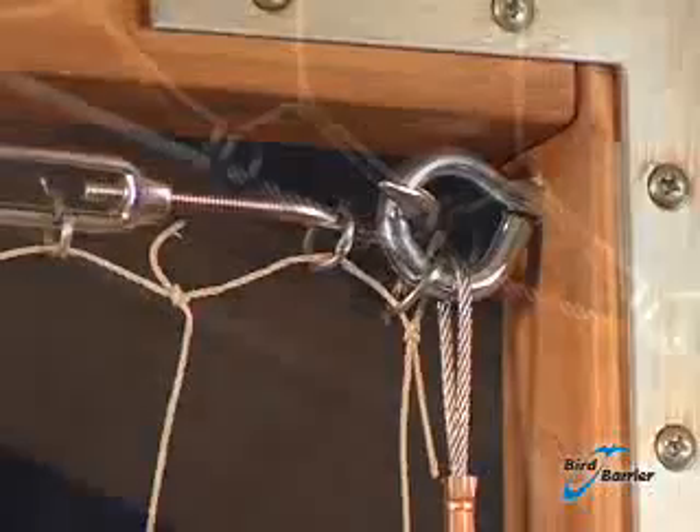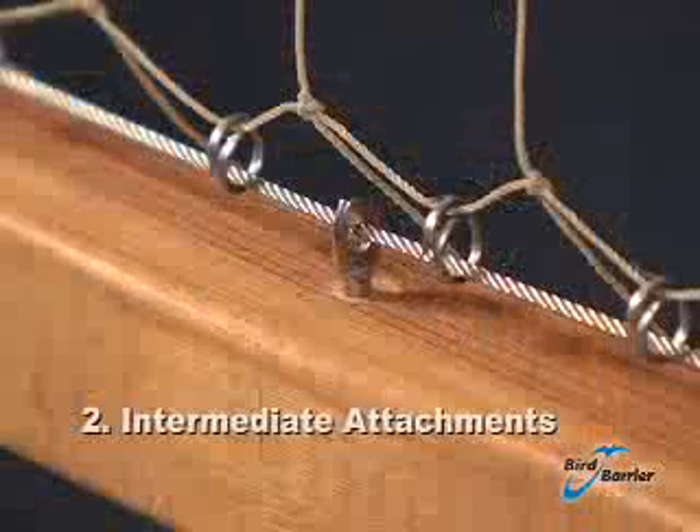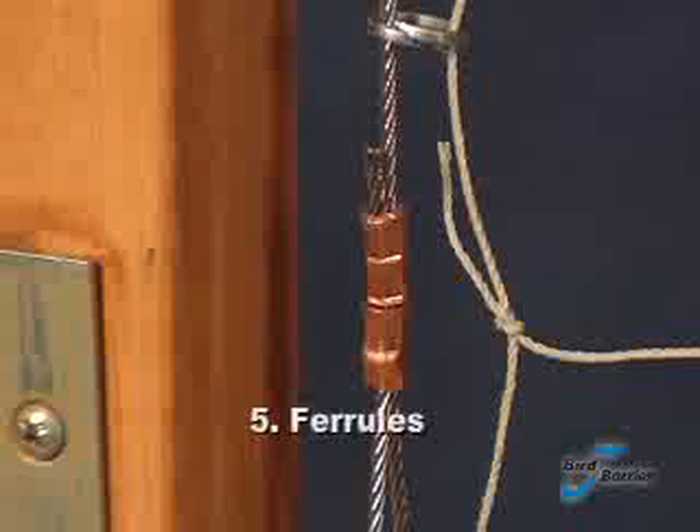Intermediate attachments are placed every 2 to 3 feet and keep the cable close to the wall. Any gaps between the cable and the wall can allow birds to re-enter. Cable creates the framework around the net system. The netting is attached directly to the cable using net rings. Ferrules are sleeves that are crimped onto the cable to make a loop.